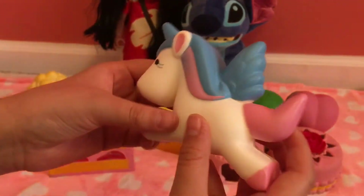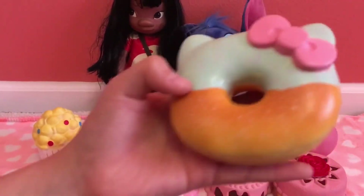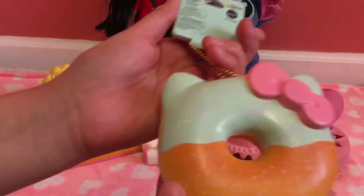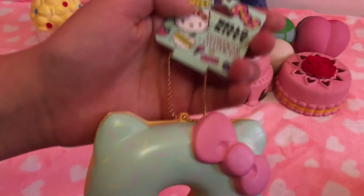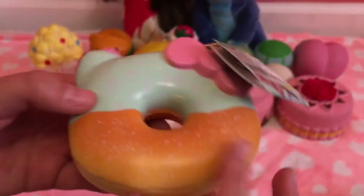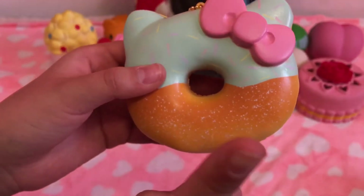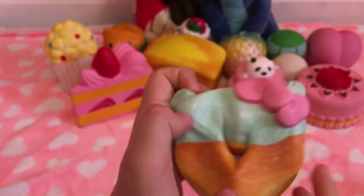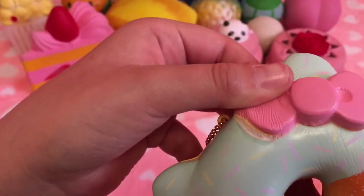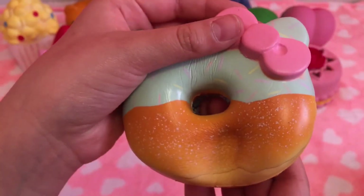Number four is this licensed Sanrio donut. Here's the license — you can see it's not fake. They sell these at Claire's — go check out my video where I show where I got this one. It's not that slow rising but I still love it. The reason why it's number four is because it's starting to rip, and I really want to cry, but it is still my favorite.